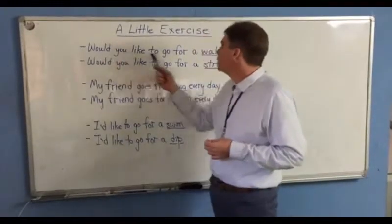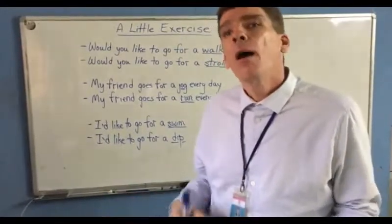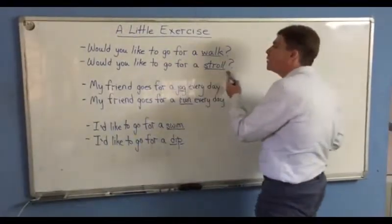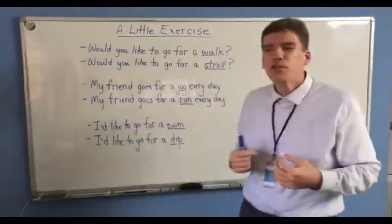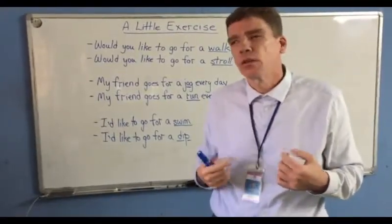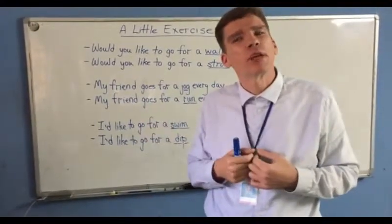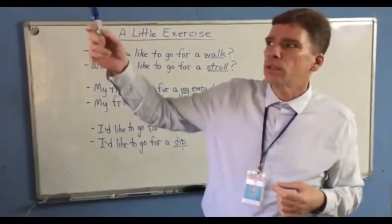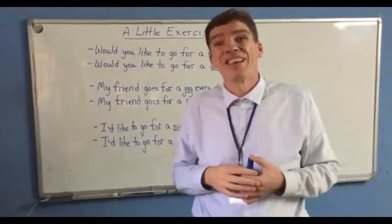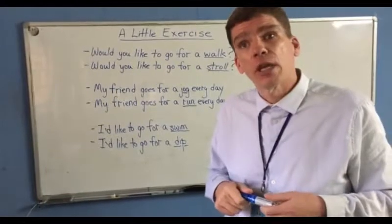I could say, would you like to go for a walk? We all know what walking is, but you might not know we have another way of saying it: would you like to go for a stroll? Strolling suggests that I'm walking, but it's a little more casual. I'm kind of just walking for the fun of it, maybe with no place in particular to go. I just take a stroll down the street and back with no destination, but either way, English speakers often use both words interchangeably.